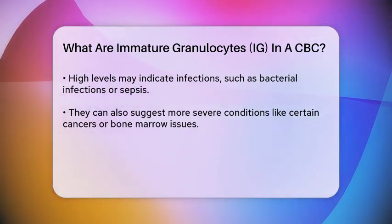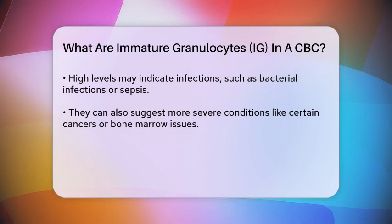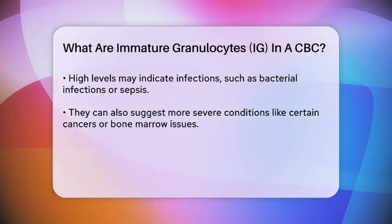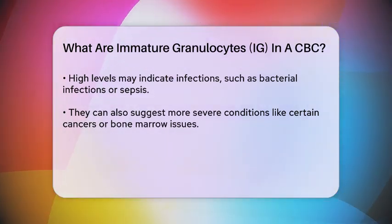In trauma situations, first responders can use this information to make quick decisions. For instance, if immature granulocyte levels are high, it may signal the need for immediate treatment, such as antibiotics. This rapid assessment can be critical in guiding further diagnostic testing and treatment options.